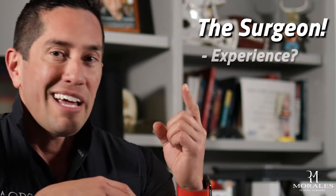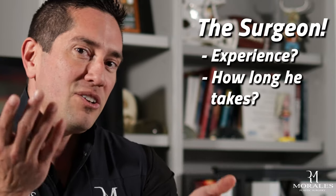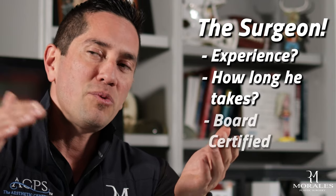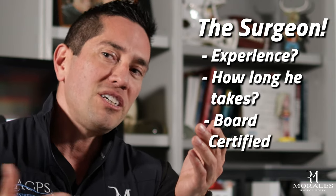There are really three big things you're going to pay for. First, you're going to pay for the surgeon — their experience, how long it takes them to do the procedure, whether it takes one hour or four hours. That time amount will vary the cost, as will their level of experience, expertise, and whether they're board certified.